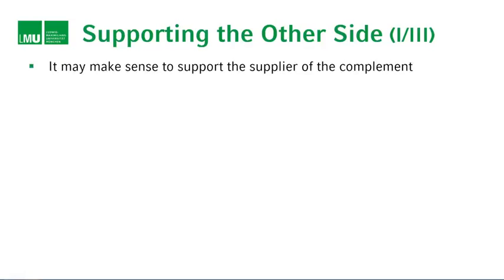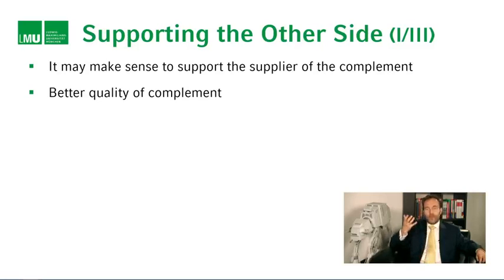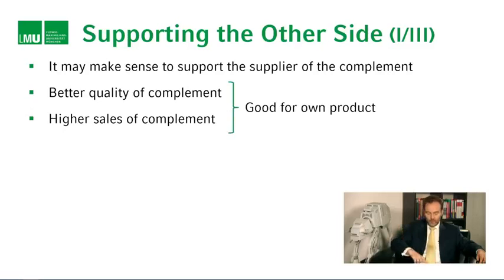One strategy would be supporting the other side. Let's first conceptually think about why it may make sense to support the other side — why you might want to support a firm that doesn't even benefit you directly because you're not part of it. It may make sense to support the supplier of the complement by enabling them to provide better quality and sell more of the complement. The better a complement, the higher the demand for your own product. The more sales for the complement, the more demand for your own product, so the more useful it becomes to have the base product.